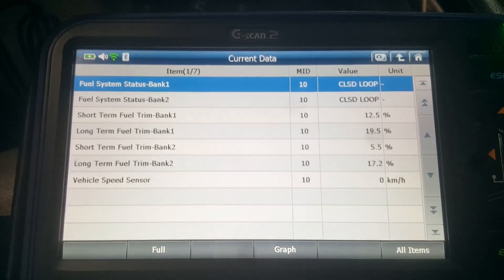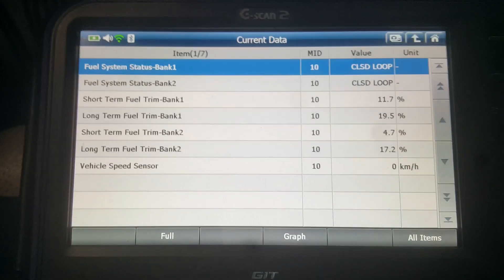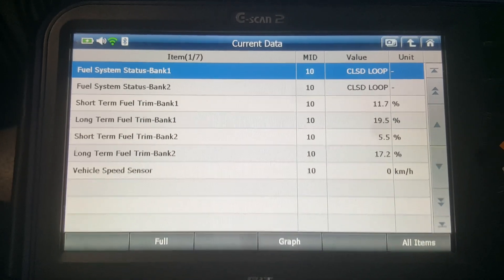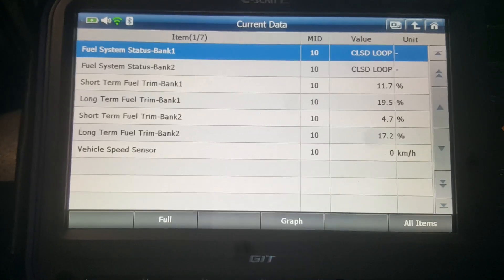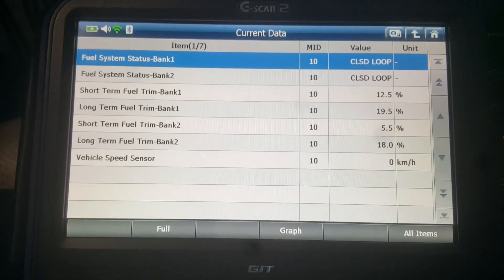Flat rate mechanic here. I just wanted to do a quick video on how you can confirm your repair after diagnosing a P0171 or P0174, which is system lean bank 1 and system lean bank 2.